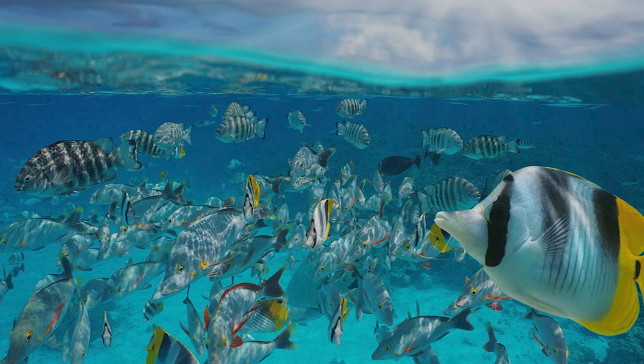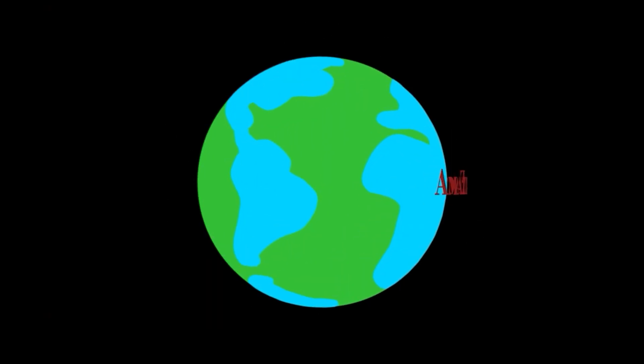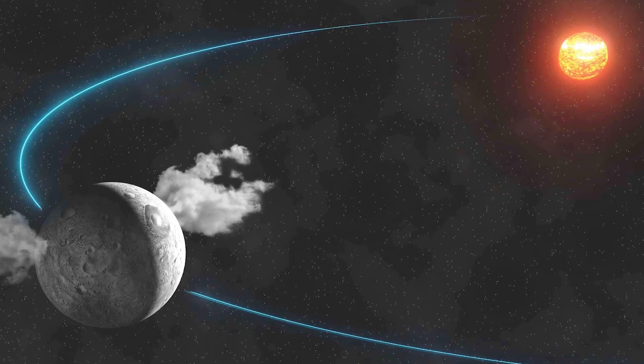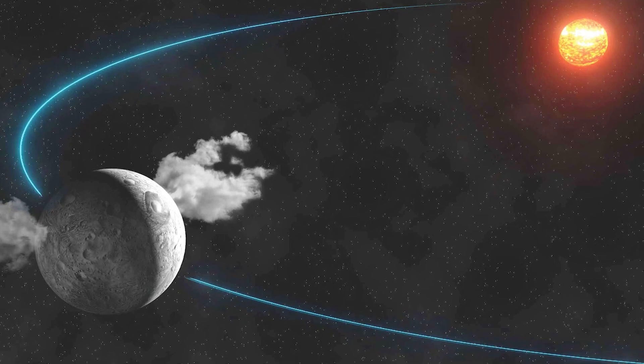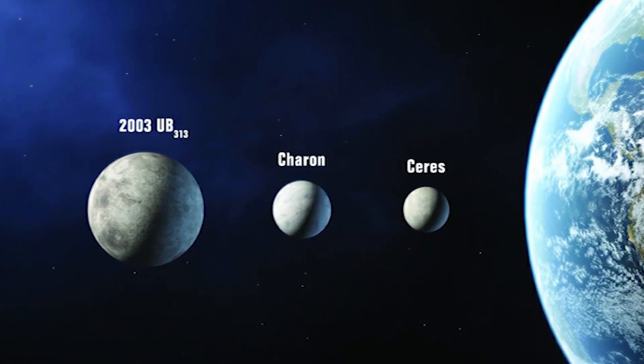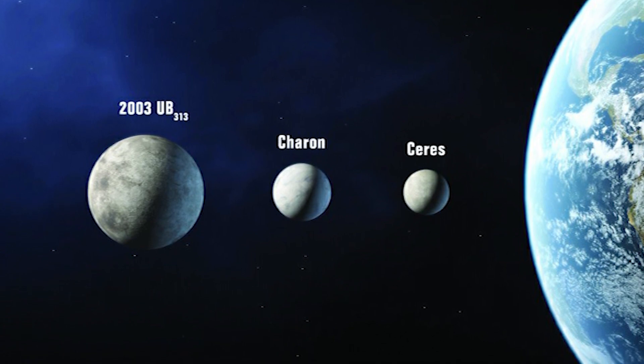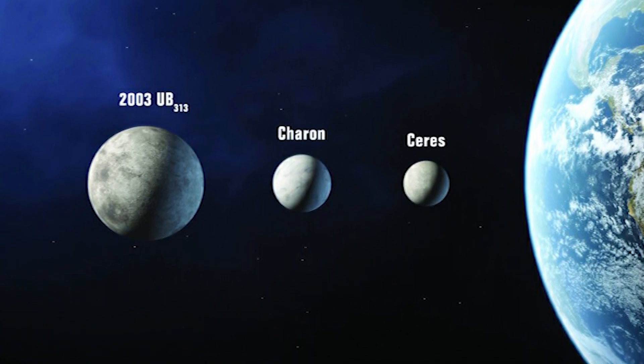As we continue our investigation, keep checking back. Amazing Fact: Ceres was first categorized as a planet when it was found, but it was subsequently downgraded to a dwarf planet, much like Pluto. Over the years, our solar system's planet population has fluctuated greatly.